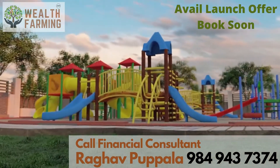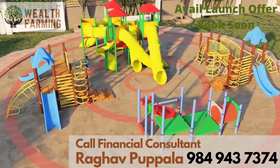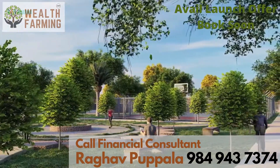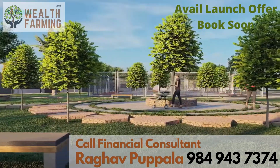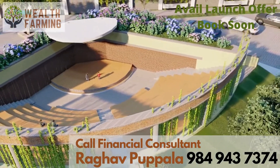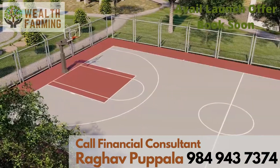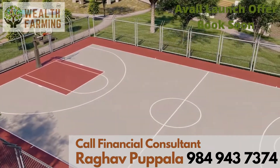The speciality of this layout includes well-designed parks and play zones for children. A cycling track is designed for children and fitness enthusiasts. An amphitheater is also being built to accommodate all kinds of events, along with a basketball court and other sports centers for those interested in sports.